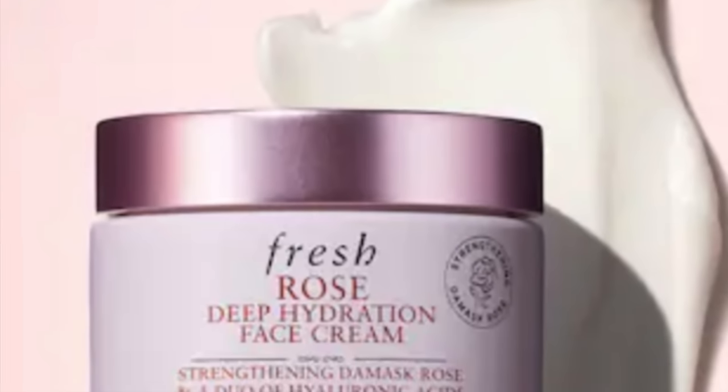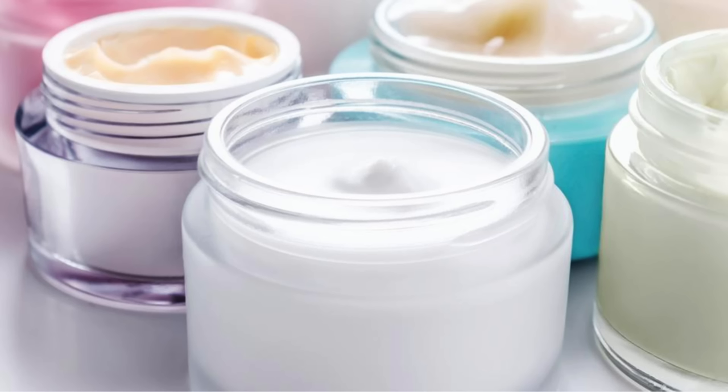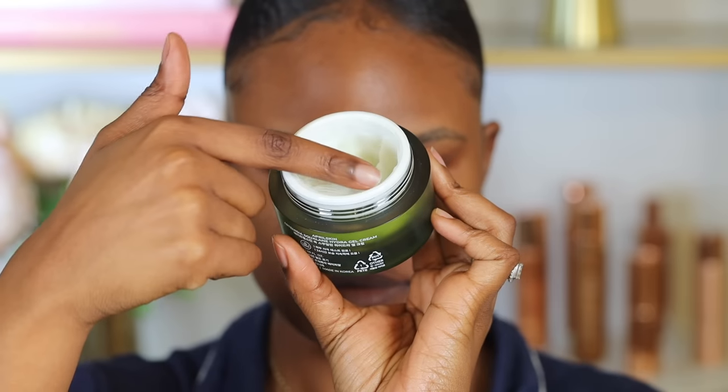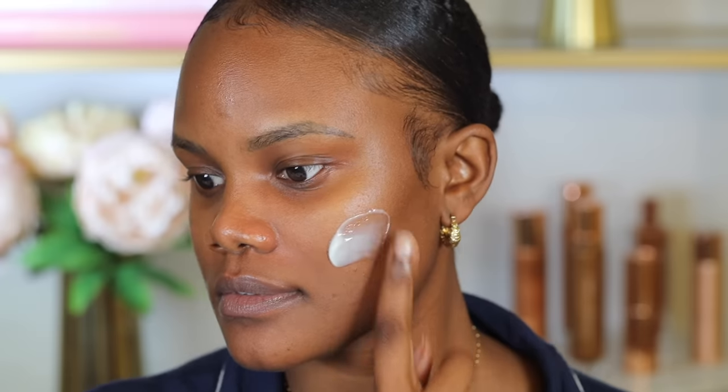I usually use a moisturizer that is hydrating and feeds my skin all the things it might be lacking that morning. A really good moisturizer I like is the Fresh Deep Hydration moisturizer, which I recently ran out of and need to pick up at Sephora. Another one I use is the April Skin Artemisian Hydrate Gel Cream. Everyone's skin is different, so you don't necessarily have to use these — just use one that works for your skin. Your skin should feel really comfortable and hydrated.